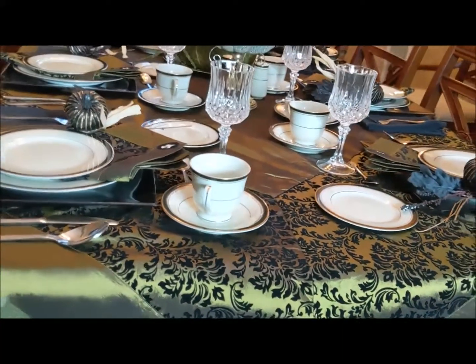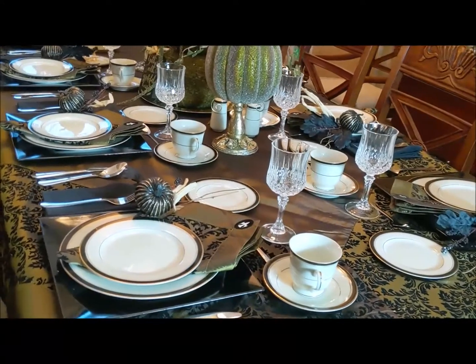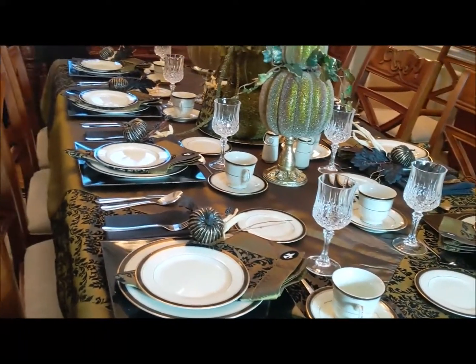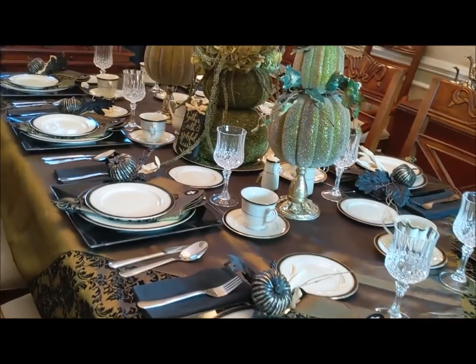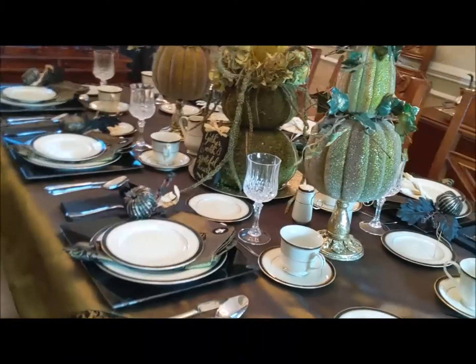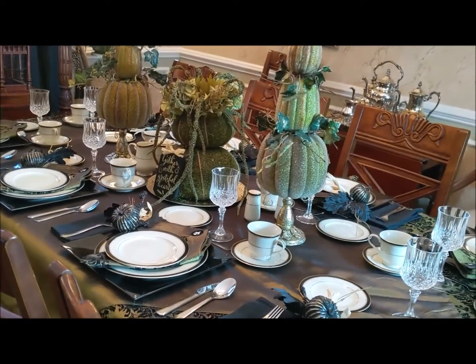As we sit around the table, let us give thanks. Many people have loved ones missing from their table for many reasons, including social distancing. I pray the memories of good times we've had in the past will bring comfort somehow. It's time to pull out all the old photos and reminisce.